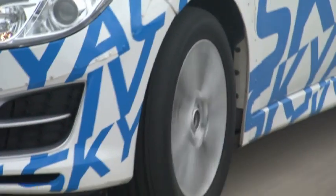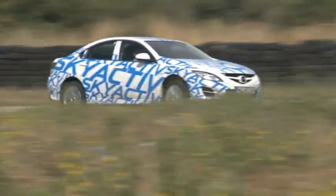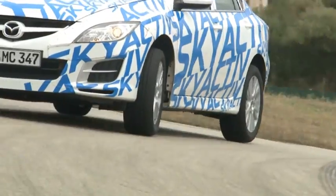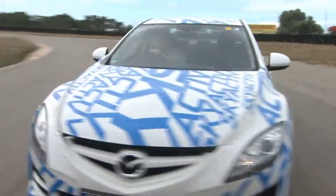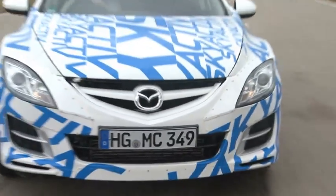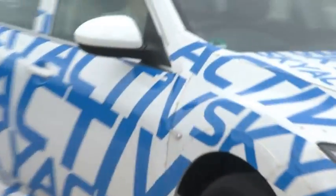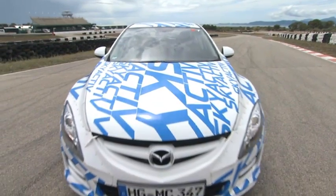When most car companies look to show the world something new, they want to shout about a tweak from bumper or a different set of taillights. Not so with Mazda — they're so proud of being able to wring every bit of power and efficiency out of their new technology that they've insisted on showing us it under the skin of the current model. You'll first be able to get your hands on this new tech when they release it in their all-new model, the CX-5, early in 2012.